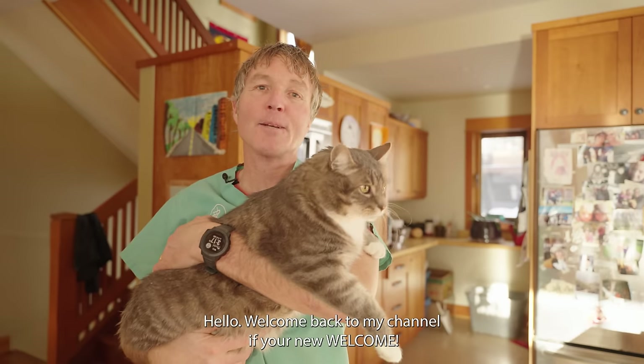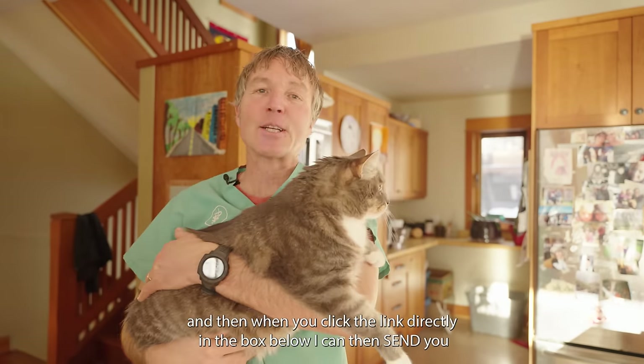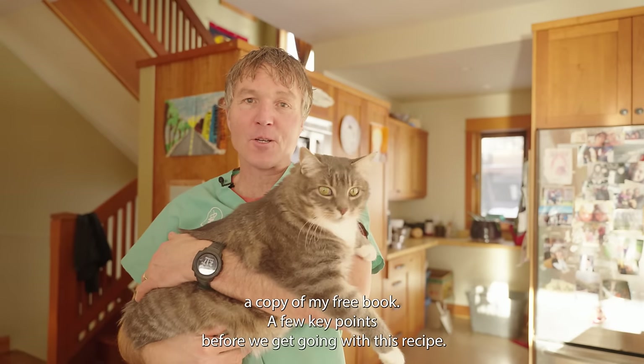Hello, welcome back to my channel. If you're new, welcome — click there to subscribe, hit the bell to sign up for notifications. And when you click the link directly in the box below, I can send you a copy of my free book.